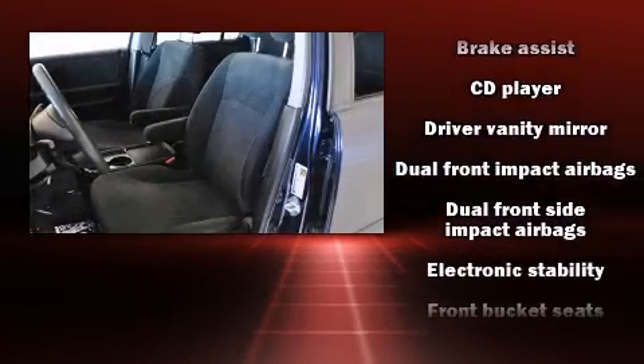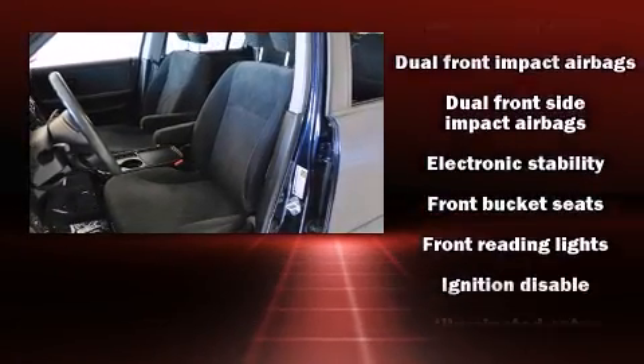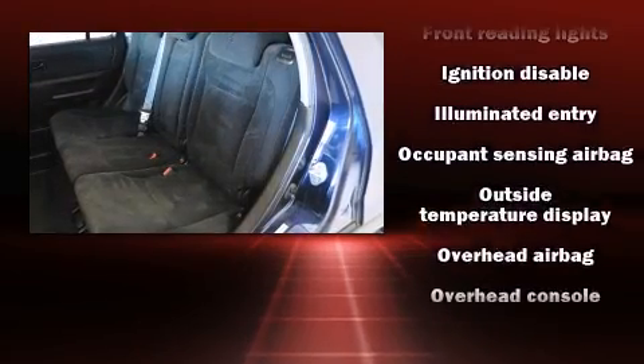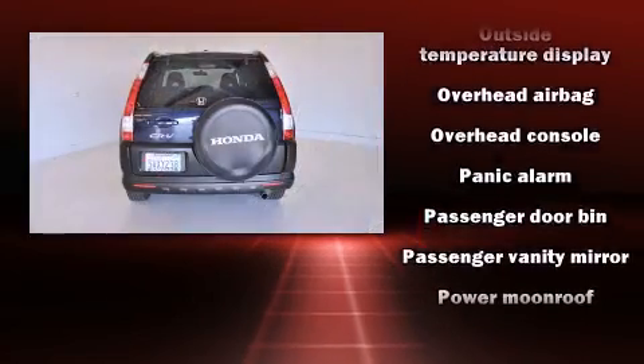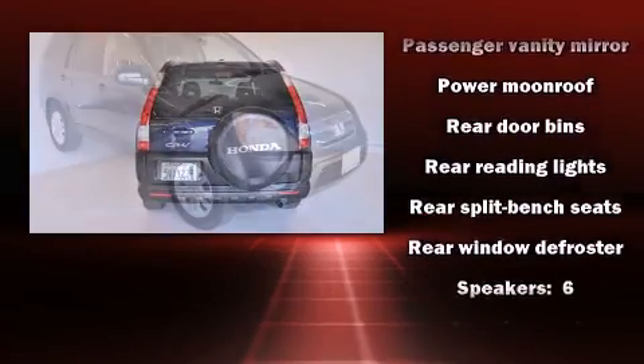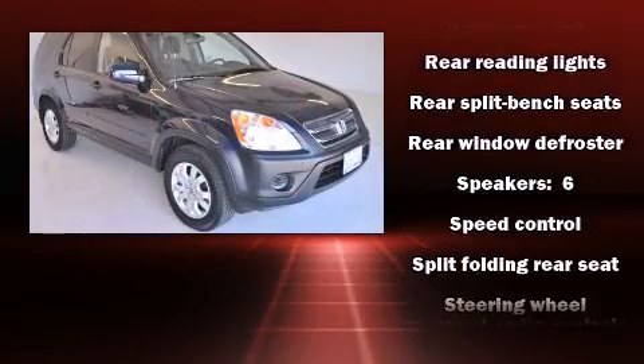Honda also prioritized safety and security with features such as head curtain airbags, front side impact airbags, traction control, ignition disabling, and four-wheel disc brakes with ABS. Brake assist technology provides extra pressure when applying the brakes.